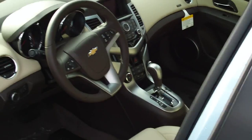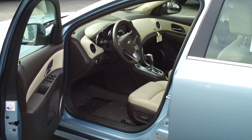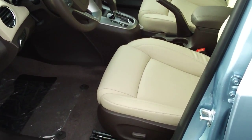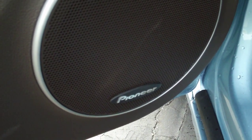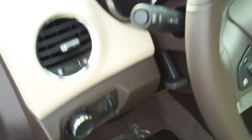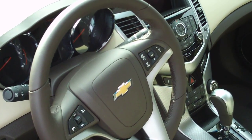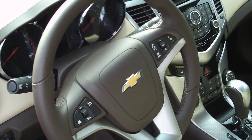Let's take you inside the vehicle and show you some of the nice interior features. It does have a large door opening for a compact. The two-tone interior is cocoa and light neutral. Pioneer sound system on this vehicle. Power windows, power door locks, power mirrors, auto headlights. Here's a look at the steering wheel — nice style and design with the leather wrap. Bluetooth on the right with your stereo controls, and cruise control on the left.